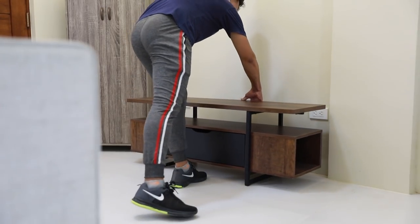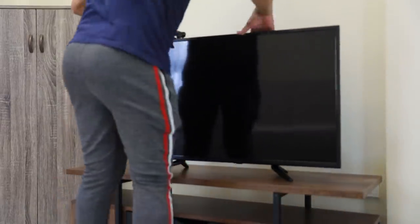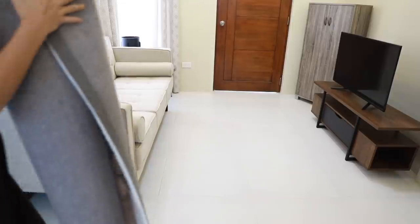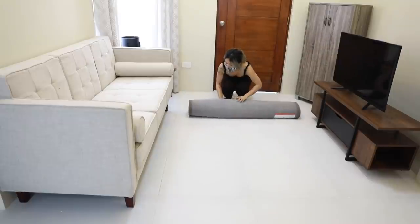Next, our Claude TV rack — perfect fit. Not too big and not too small, which means it doesn't take up a lot of space. Besides, the client has the option to mount the TV on the wall to make more space for traffic. Let's add our rug that matches our Ivy nesting table. She's gorgeous, isn't she?